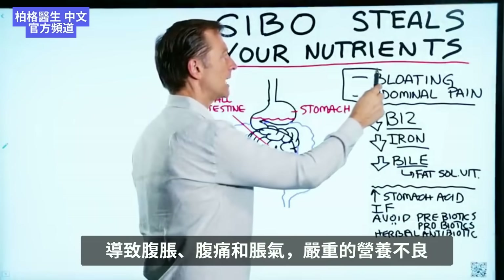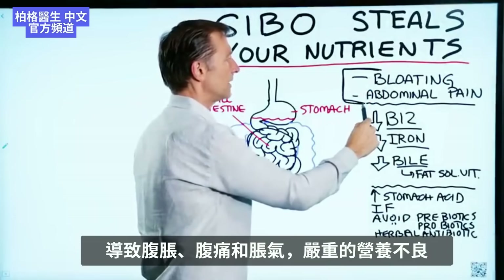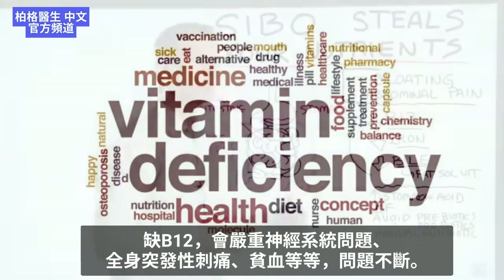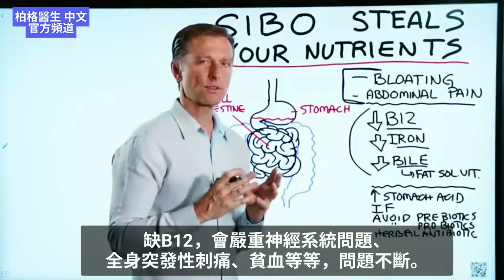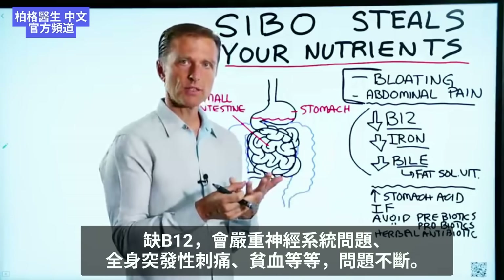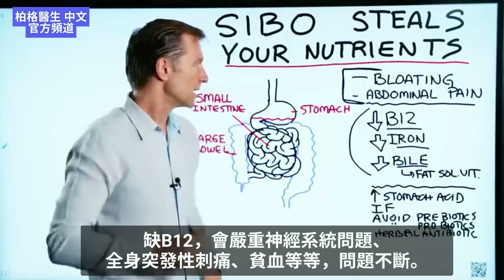Bloating, abdominal pain, and gas are just one side effect. But a bigger side effect is the nutritional deficiencies. When you're deficient in B12, you can have all sorts of things — from serious neurological issues, shooting and stabbing pain, to anemia — and the list goes on and on.